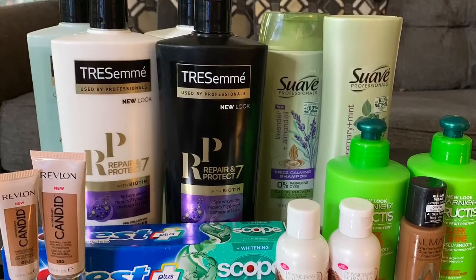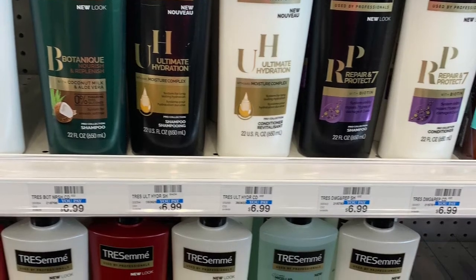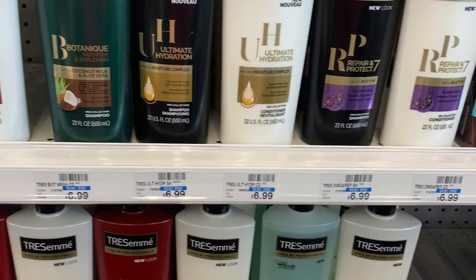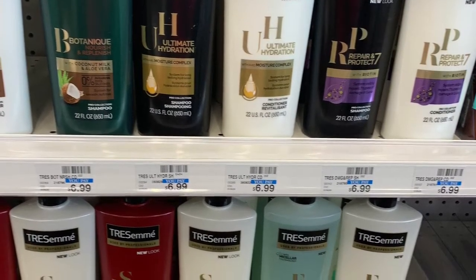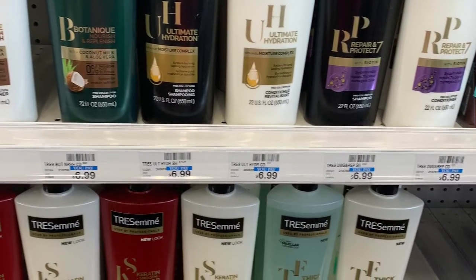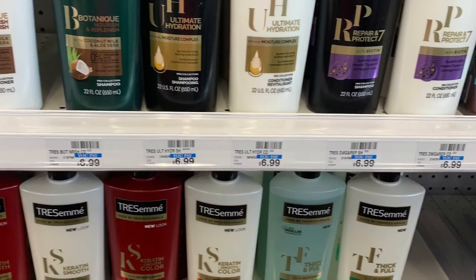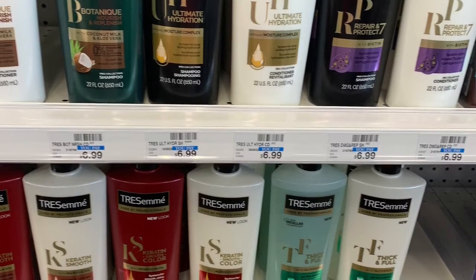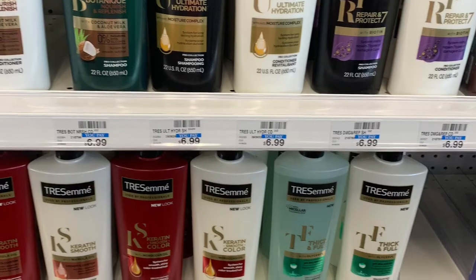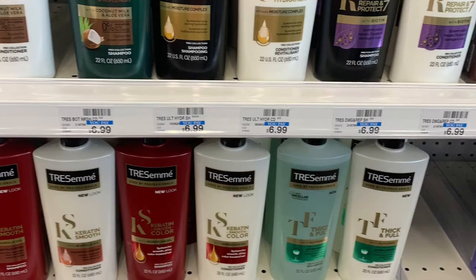This is transaction number two. The Tresemme this week is buy one, get one 50% off, and when you buy three, you'll get a $5 ECB. I picked up four — my total came to $20.97. The coupons I used were two $4 manufacturer coupons, a three off of twelve Hair Care CRT, and a $2.50 off Tresemme purchase. After coupons, my total came to $7.47. I got back a $5 ECB, making that $2.47 for four, or 61 cents each.